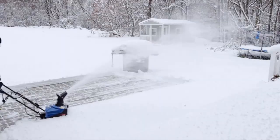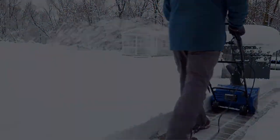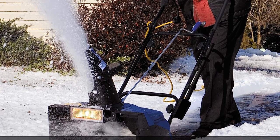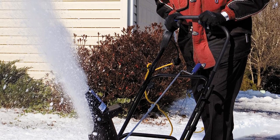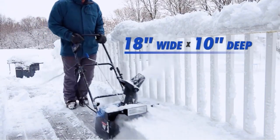Second, it has a 15-amp motor with a steel auger, capable of shifting 720 pounds of snow per minute, which makes a considerable difference to the time it takes to clear your driveway. The plowing width is 18 inches and the maximum depth is 10 inches. The directional 180-degree chute throws the snow 25 feet, so keeping it away from your yard is a breeze, and you even get a headlight to keep you working as the light fades.